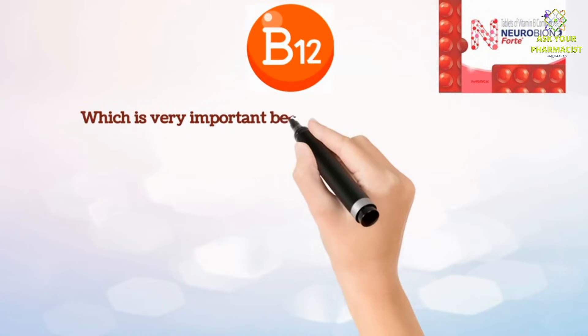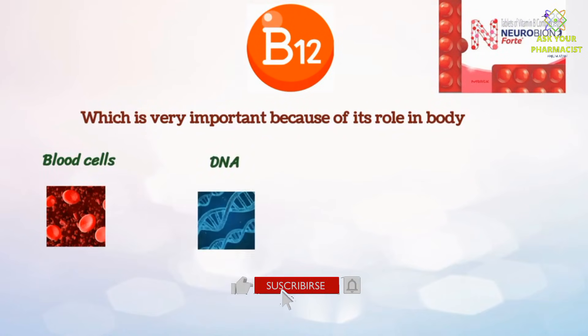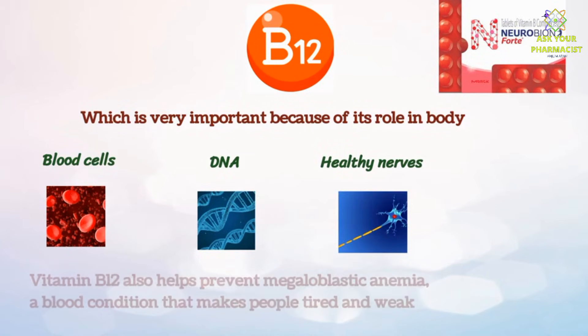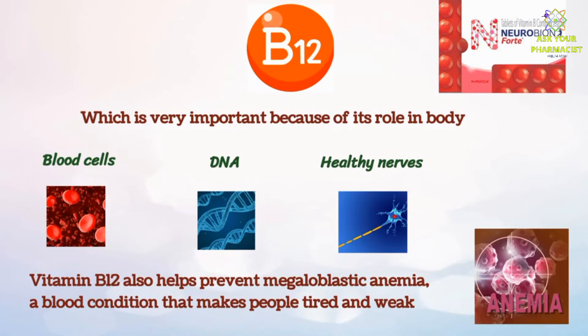The last vitamin included in Neurobion Fort is vitamin B12, which is very important because of its role in the body. Vitamin B12 is essential for building blood cells and DNA, and maintaining healthy nerve cells in the body. Vitamin B12 also helps prevent megaloblastic anemia, a blood condition that makes people tired and weak.